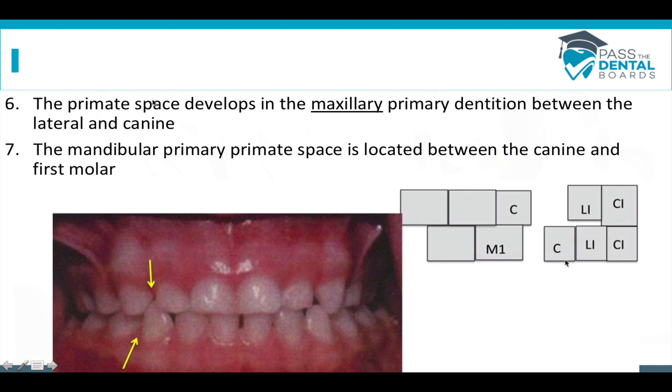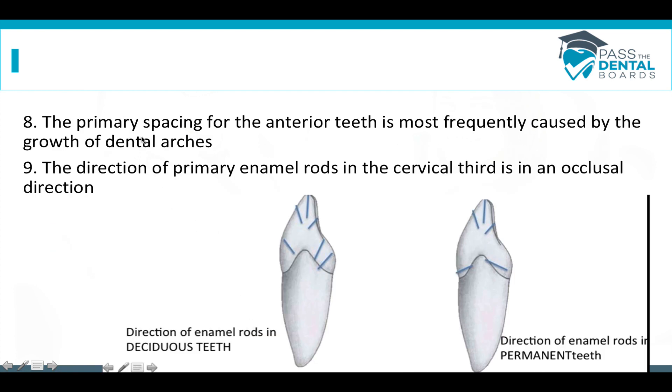The primate space is a large opening between the teeth. On the maxillary arch, it's going to be between the lateral incisor and the canine. On the lower arch, it's between the canine and the first molar. On baby teeth, you'll notice in general that there's going to be a lot of spacing on the anterior teeth — the child is still growing and so is the dental arch. So primary spacing for the anterior teeth is most frequently caused by the growth of the dental arches.